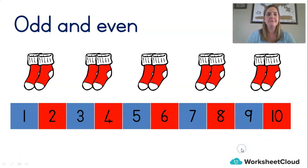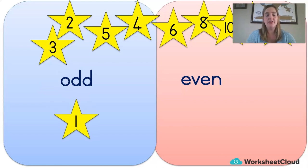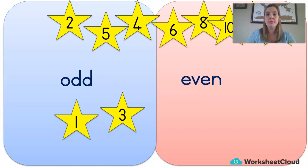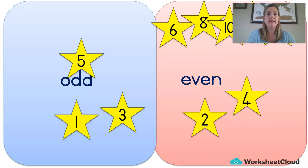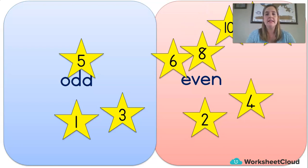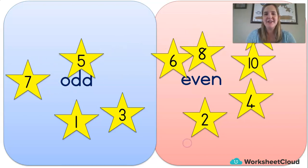Now we're going to quickly test you — you tell me if it's an odd or an even number. Is the number 1 odd or even? 1 is odd. The number 3 — odd. 2 — even. Good job. 5 — odd. 4 — even. 6 — even. 8 — even. 10 — even. 7 — odd. And the number 9 is an odd number. Well done.